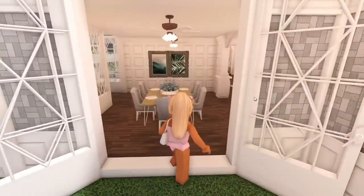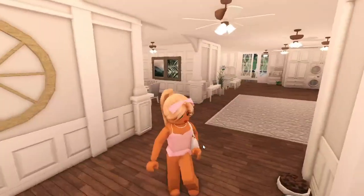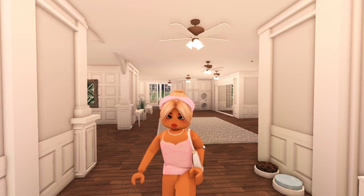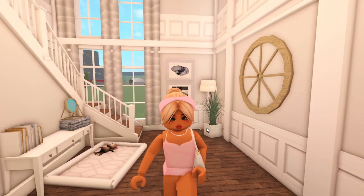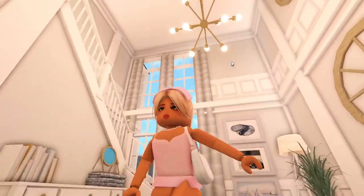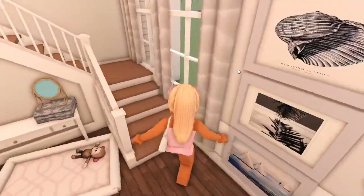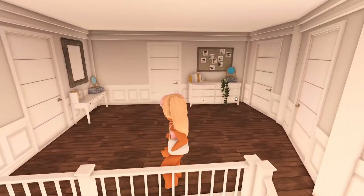We finally got Luna's little area set up — she's been at grandma's this whole time while we were moving everything in. We're mainly done now; we just need to get the backyard fencing, more plants, photos, and some other stuff. We added a new little chandelier here and I really like it.